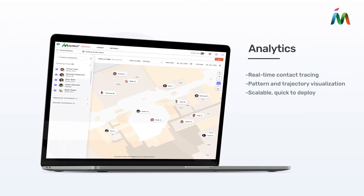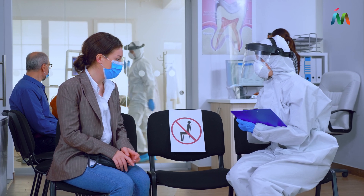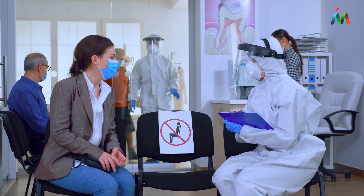Robust contact tracing capabilities are a first-line defense to curbing disease outbreaks, allowing staff to monitor an outbreak in real-time, predict likely hot spots, and quickly take appropriate action to limit the spread.